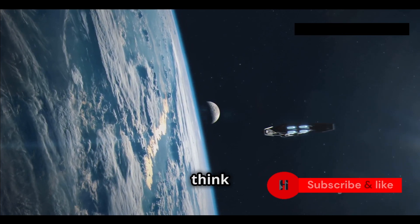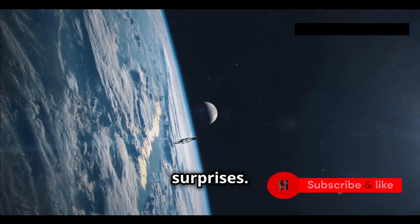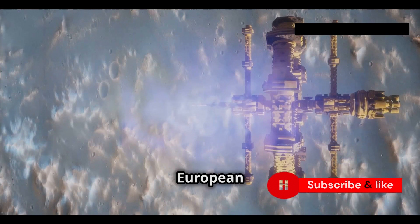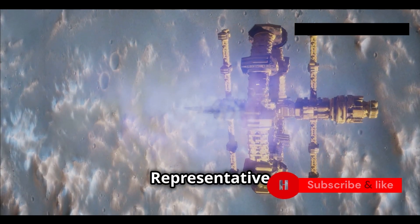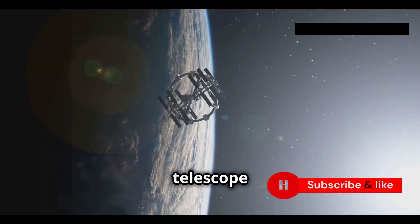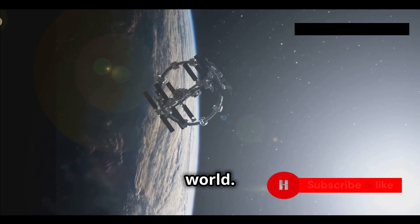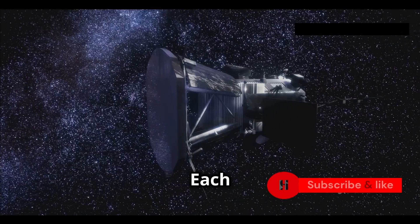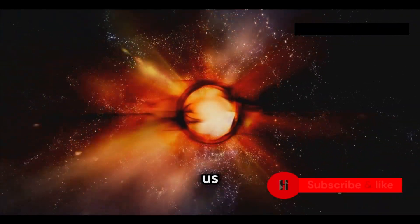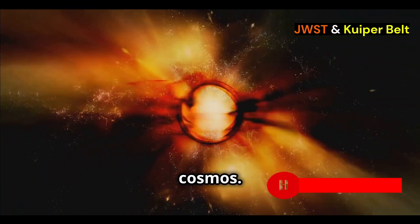The Kuiper Belt, which we used to think was a quiet, frozen place, is full of surprises — reminding us that the universe is more complex and diverse than we can imagine. This discovery also shows the importance of working together in science. The Webb Telescope is the result of hard work by thousands of people from all over the world, and its discoveries benefit everyone. Each discovery like this one raises new questions and possibilities, reminding us why we explore space: to learn, to grow, and to understand our place in the cosmos.